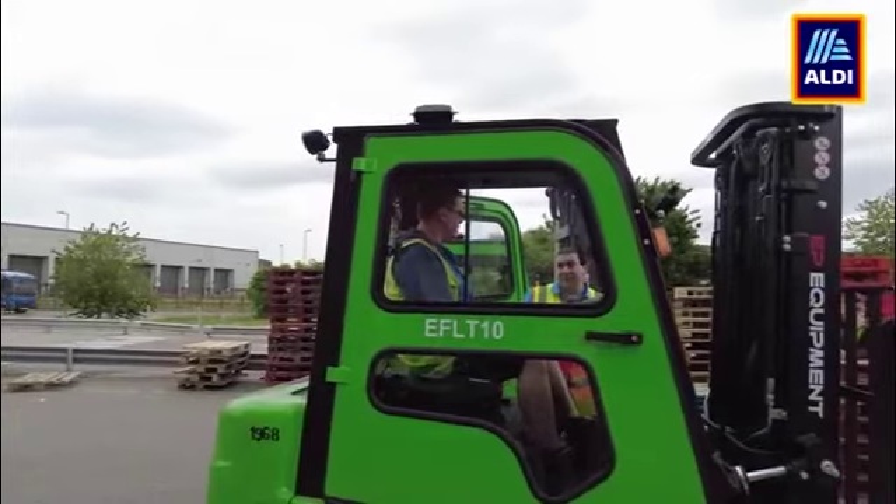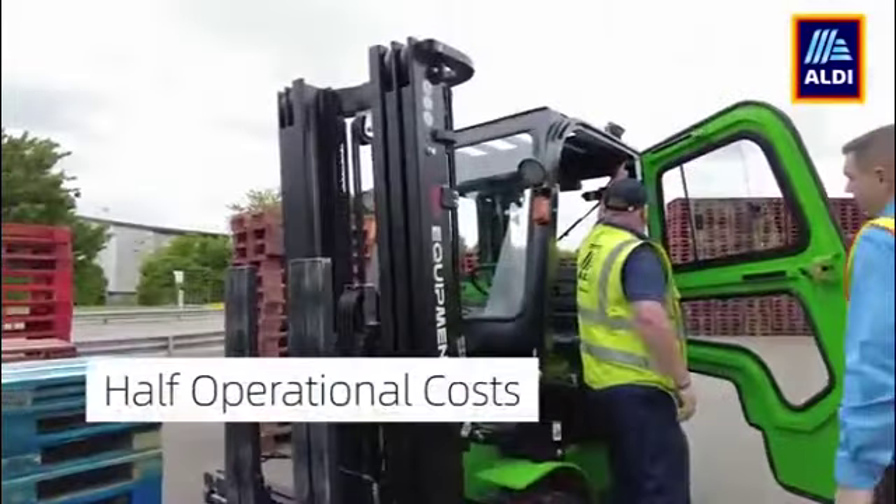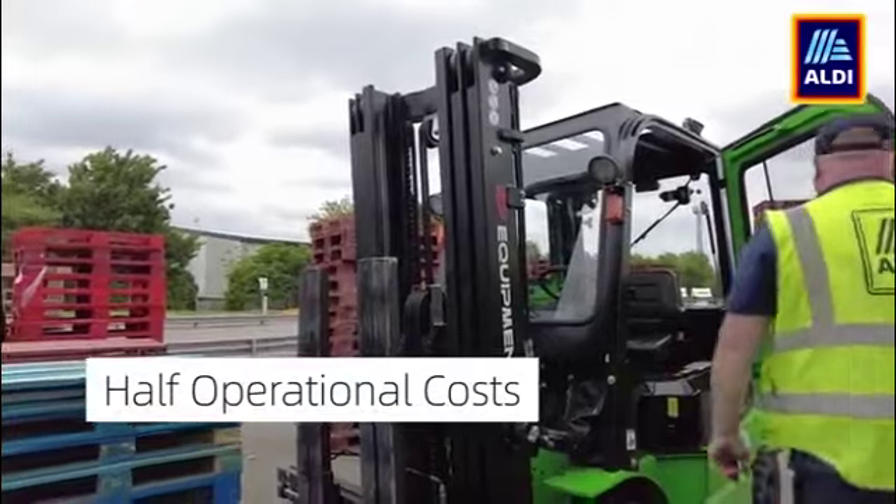In the end, we went ahead. We've actually worked out that over five years, we're going to cut over half our operational costs down by using lithium-ion trucks.